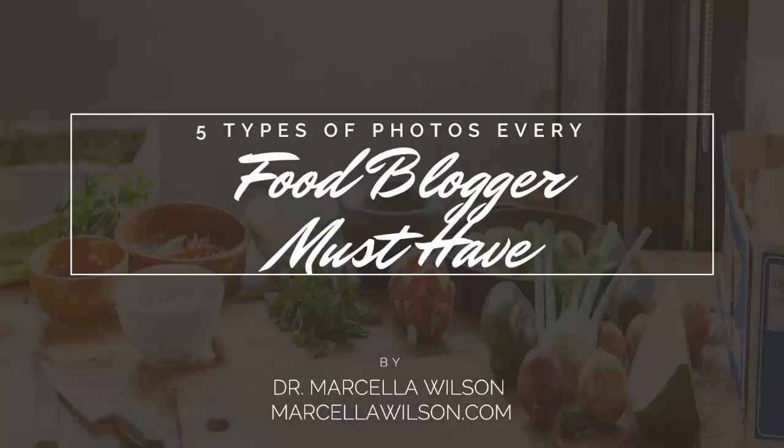As a food blogger or someone in the food business, you need to know the types of photos to post to attract more people to your blog, attract more customers, generate revenue, and build a following. It's a lot simpler than you think, so download my cheat sheet today. Thanks for listening — take care and I'll talk to you soon.